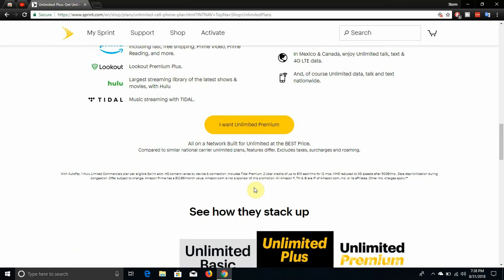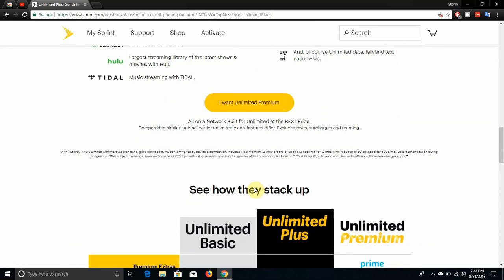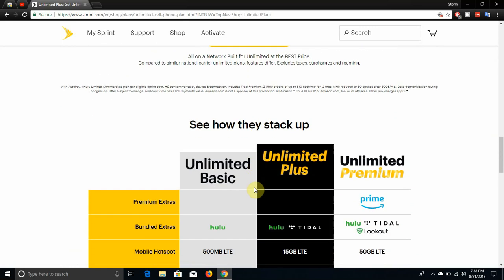It says all on a network built for unlimited at the best price. And if you guys want to read the fine print: with all plans, pay one Hulu limited commercial plan, paired with an eligible Sprint account. HD content varies by device and connection. Includes Tidal Premium. Uber credits of up to $10 each month for 12 months. Mobile hotspot reduced to 3G after 50GB. Data deprioritization during congestion — and all that.